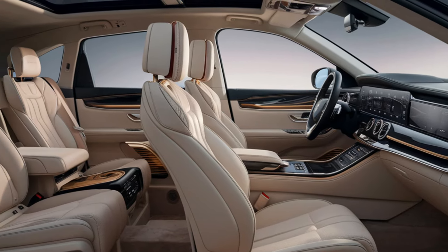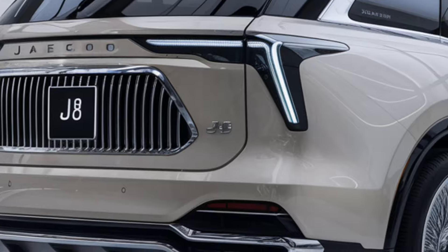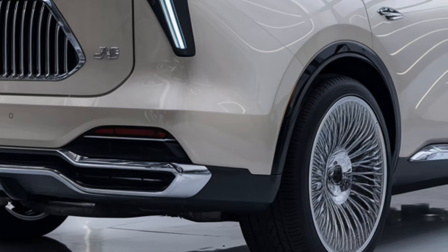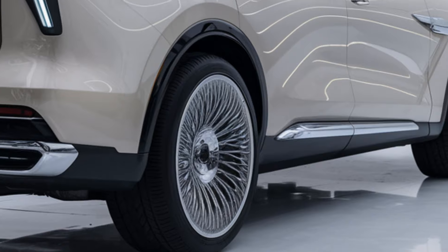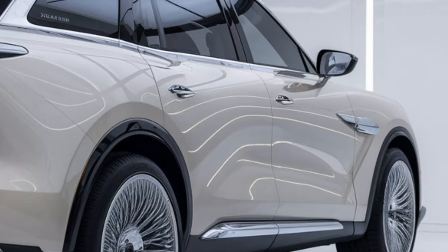Performance — engine options: the Jeku J8 is likely to offer both gasoline and hybrid powertrain options. The engine is expected to provide decent power for city driving while also being capable of handling off-road conditions.